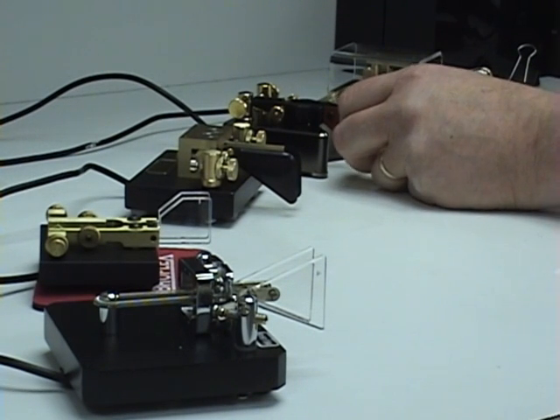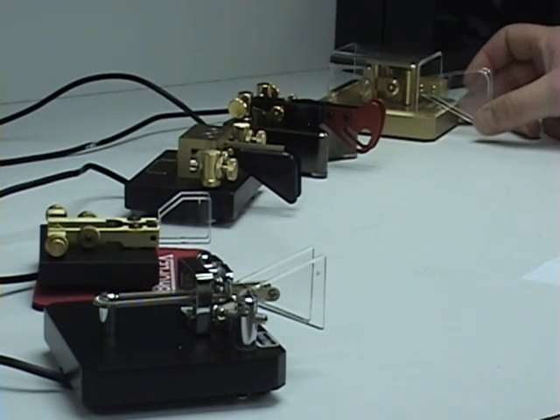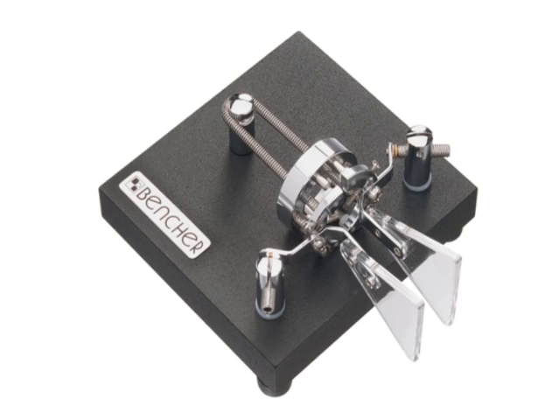And the Begali key — very, very nice, I like that. And, of course, we have the Schurman key, made in Germany — very, very pretty. And, of course, the ever-popular Bencher BY-1 paddle. That's been around a long time; that's a popular key.